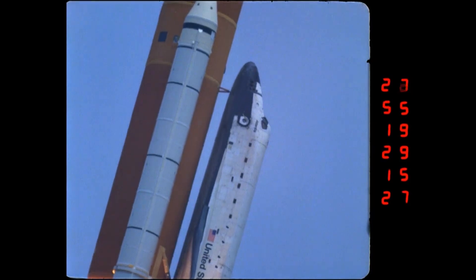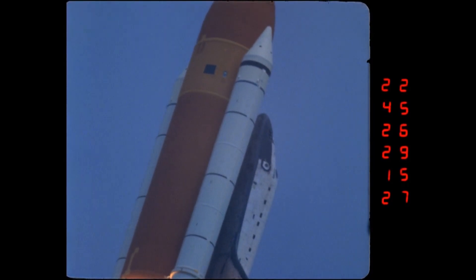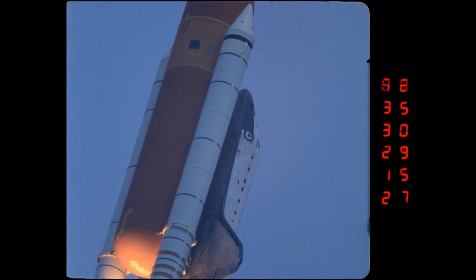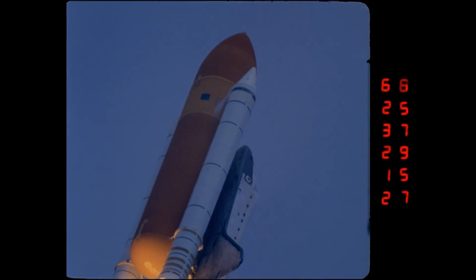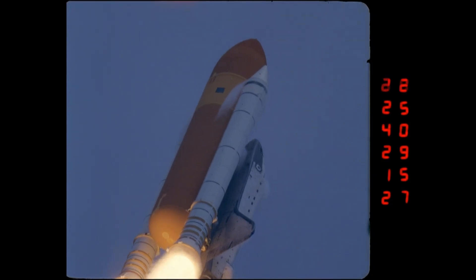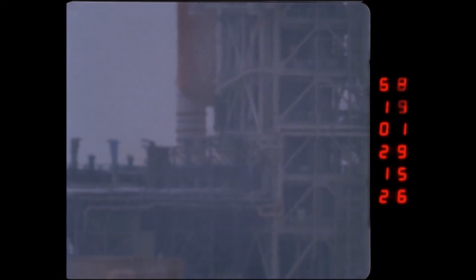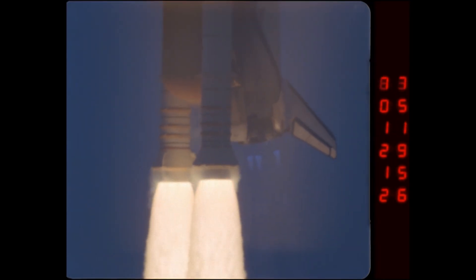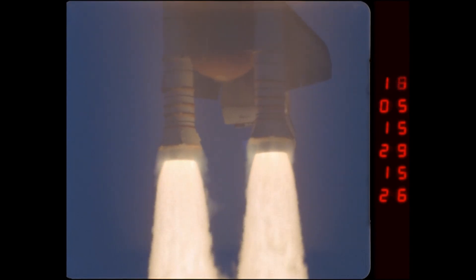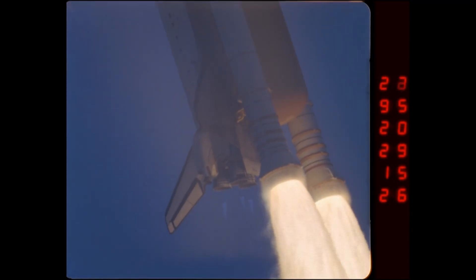There's a number of intents we have for this production. One of them is to pay tribute and commemorate the shuttle program, which has essentially been a 30-year program nearing completion as we go to final print. We also want to pay tribute to the men and women that made all of this imagery possible, and to give a view that not very many people see outside the NASA family of these fantastic pictures used largely for engineering purposes — letting everyone on the outside have insight into what goes on with the shuttle when it launches.